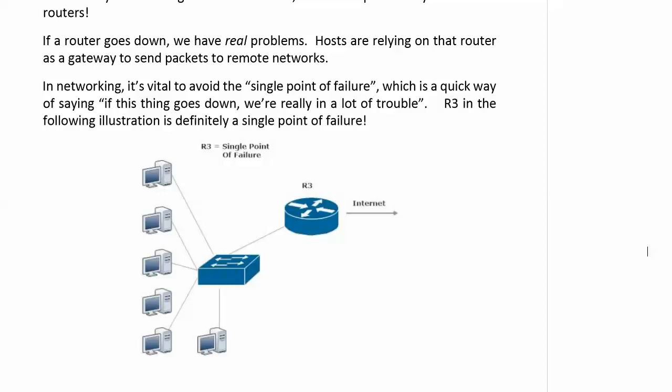That's a term we've used a couple of times in the course, and we know it's a quick or fancy way of saying: if this thing goes down, we are in a lot of trouble. Our entire network comes to a standstill, and this router in this network is definitely a single point of failure.